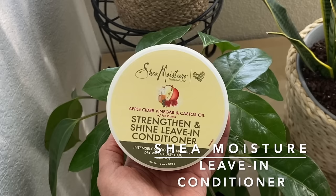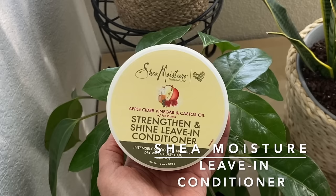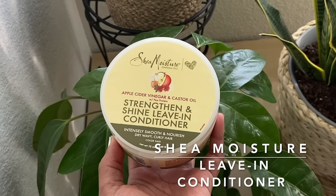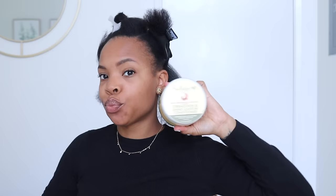Okay, beauty. So I am trying this new product — new to me because I haven't seen it before. I did get this at Walgreens and it is the leave-in conditioner by Shea Moisture, Strengthening and Shine. Basically, it's supposed to act as a two-in-one, like a moisturizer and a hold, a styler. That's why I grabbed it — I thought it could knock out a quick style for me real quick.